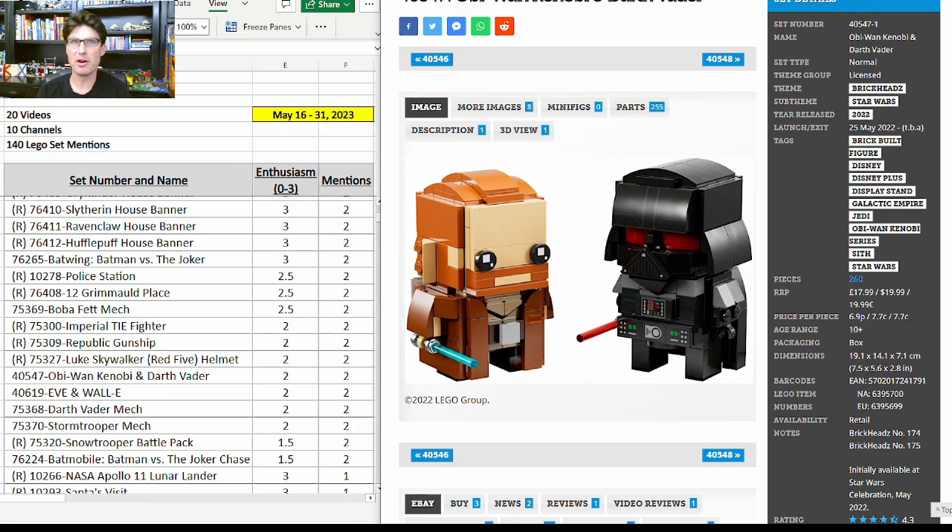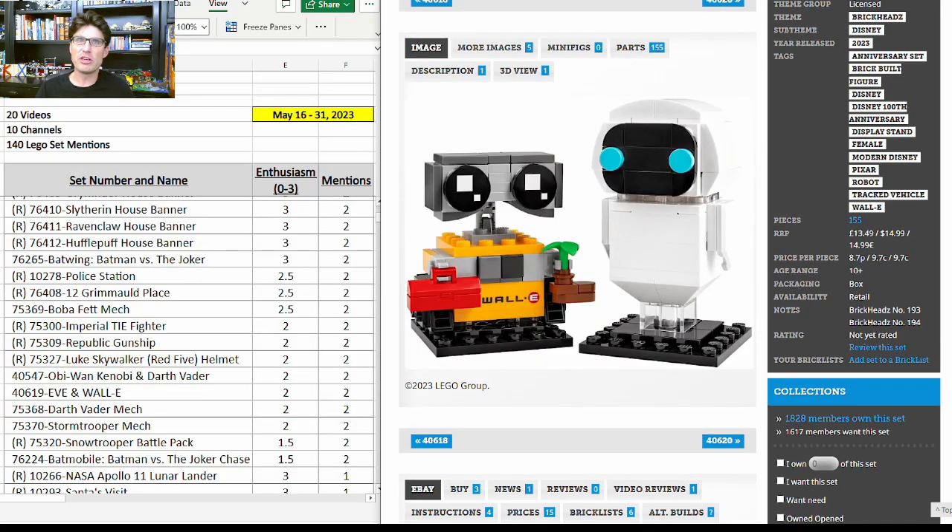This BrickHeadz 40547 looks like it's going to be on the shelves for a very very long time, so it's not one I'm interested in for investing and reselling. 40619, Eve and Wall-E — very cute little BrickHeadz set — two more mentions with enthusiasm score of 2.